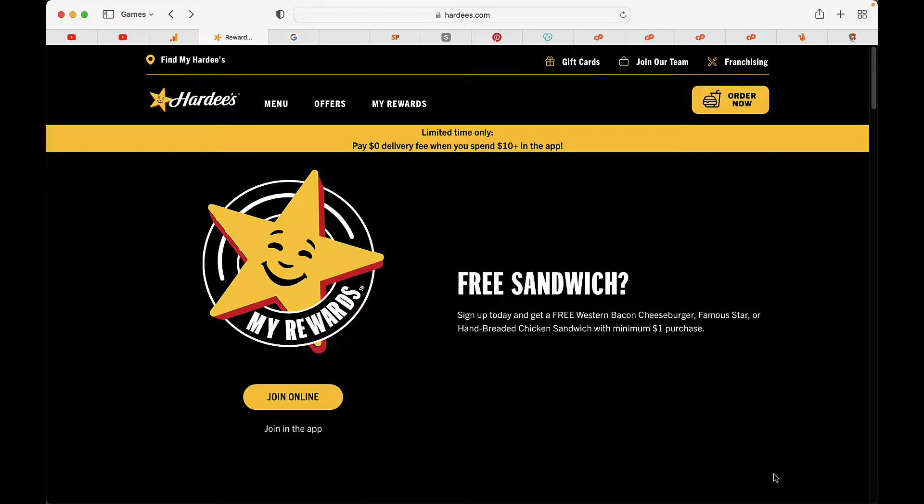Today we're going to talk about how you can get free sandwiches and other fast food at Hardee's. Who doesn't love Hardee's? I'm over at the Hardee's website and it does turn out that they do have a My Rewards program. You can see right down there in the bottom left hand corner: https://www.hardees.com/MyRewards. I will leave a link in the description as well as a link back to our affiliate Spill Pickle, who has a list of fast food links that you can go to and join other rewards programs so you can get fast food.